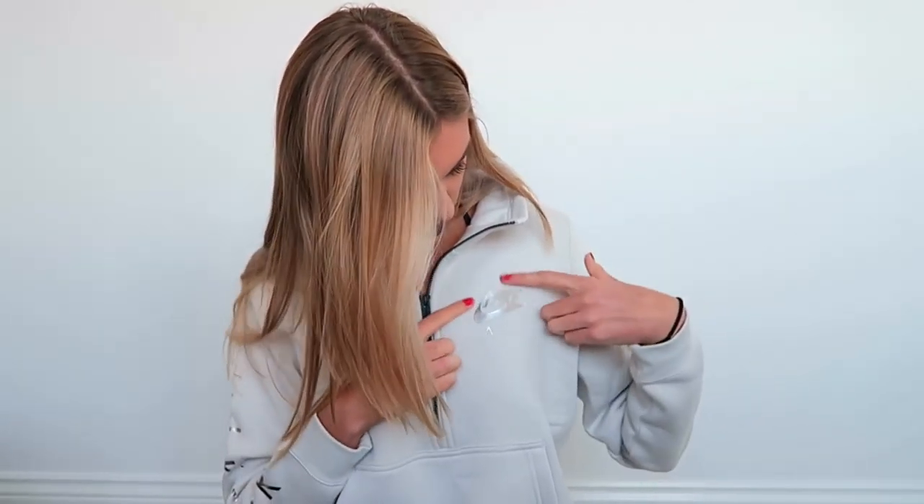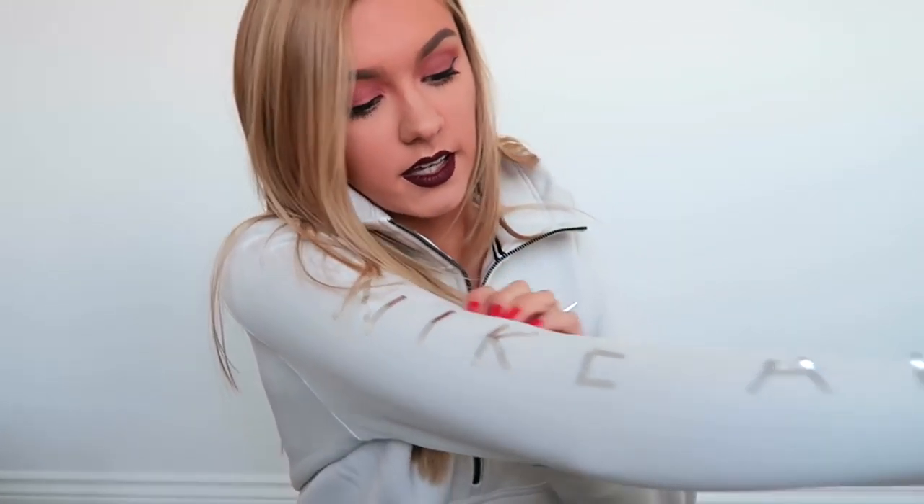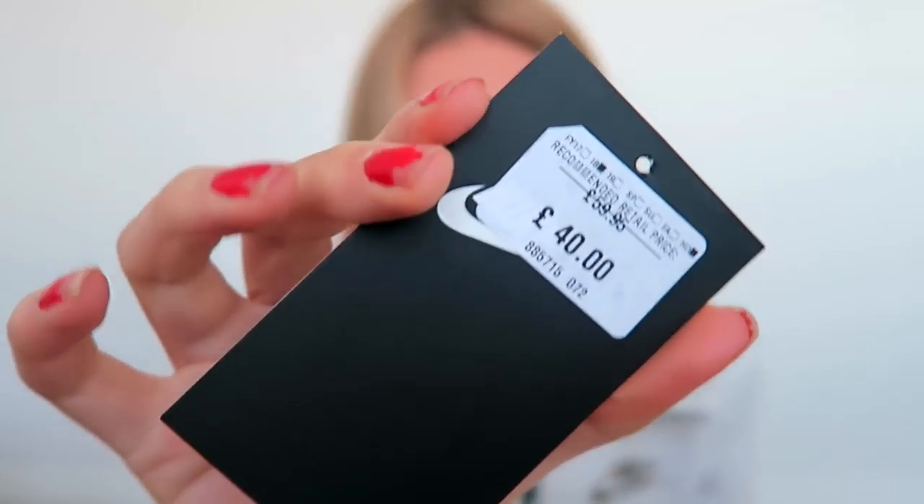I'm just going to get started. The first thing I have to show you is this hoodie here which I'm wearing — I feel like I've started a habit of wearing what I'm hauling. It's from Nike, this kind of off-grey, off-white colour. It says 'Nike Air' in silver on the front and on the arms as well. I really like the colour and the combination with the silver. This was £60 reduced to £40, and then with an additional 30% off in the January sales, it ended up being about £34. I love it — it's really comfy, it's a half-zip with pockets, and I just don't own anything in this colour.